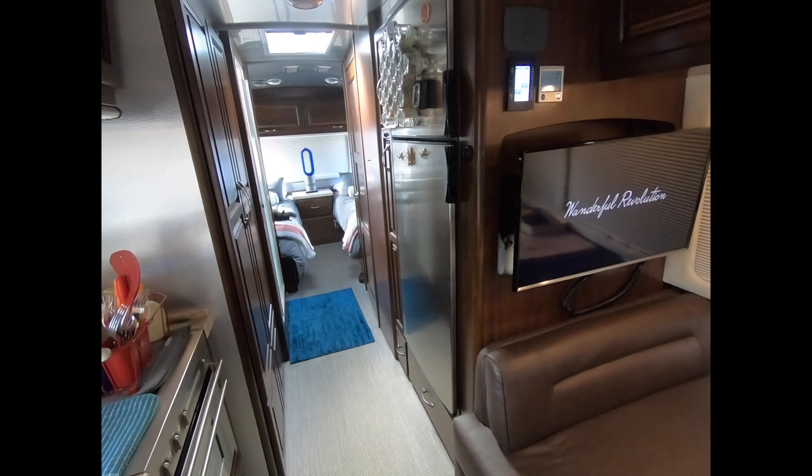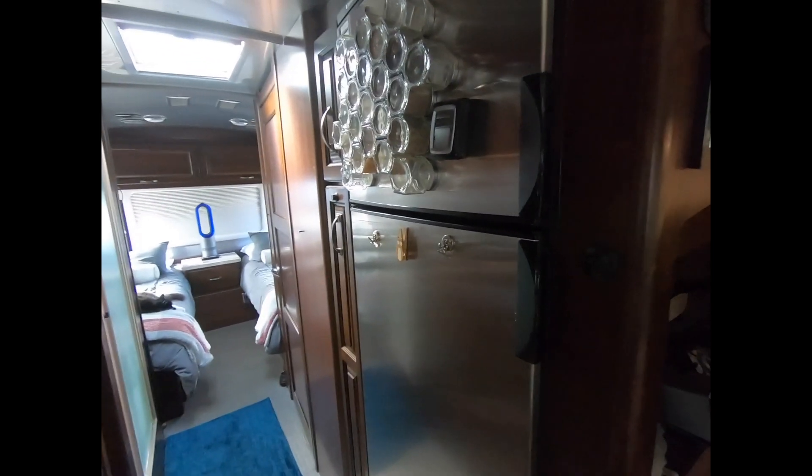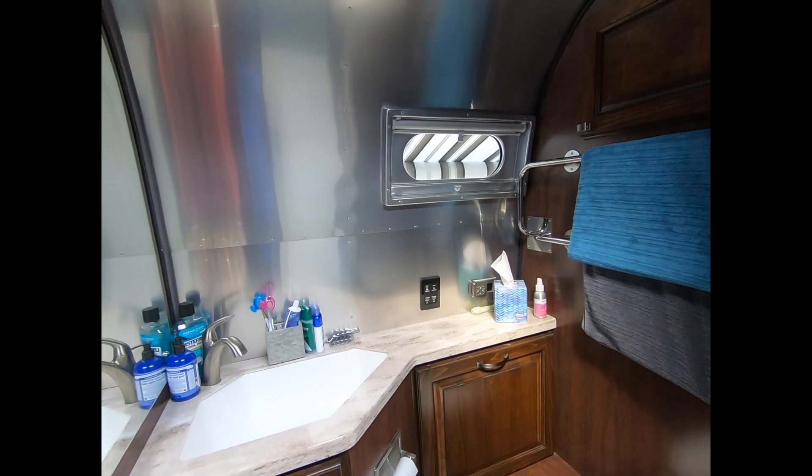One of the things I really enjoy about this 30-foot Classic is its huge refrigerator, to match my huge appetite. And one of my other favorite features about this Airstream is our reading room — also known as the bathroom.